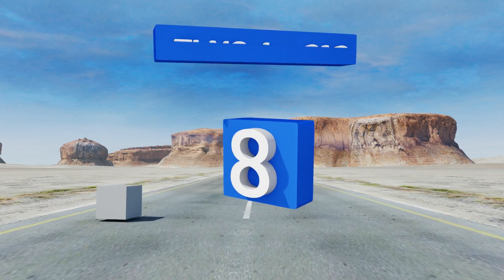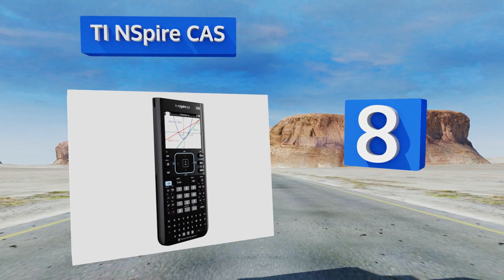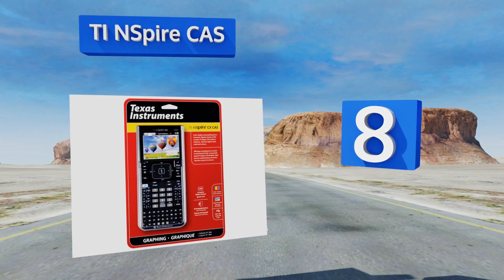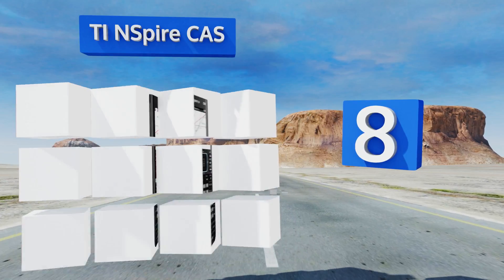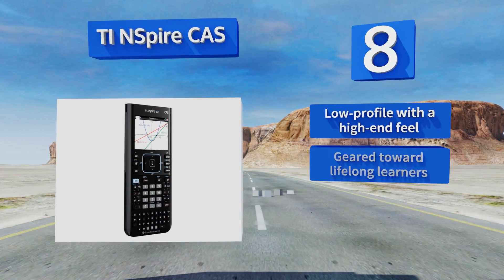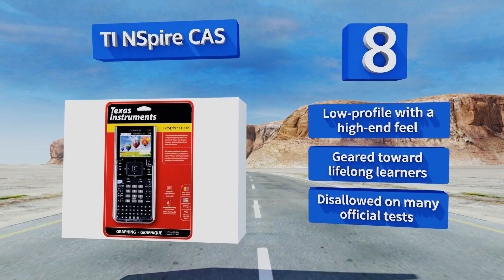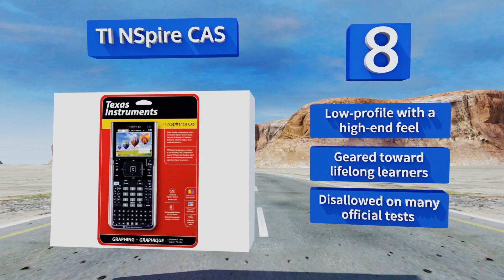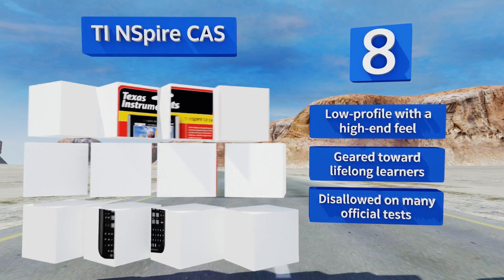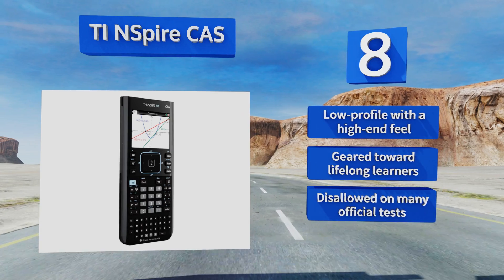Coming in at number 8 on our list. While it looks similar to their other color offerings, the TI-NSPIRE CAS stands apart due to advanced variable-based operation known as the Computer Algebra System. Alongside helpful PC integration, this one lends versatile aid to engineers and life scientists. It's low-profile with a high-end feel, and geared toward lifelong learners. However, it is disallowed on many official tests.